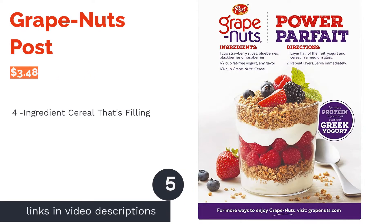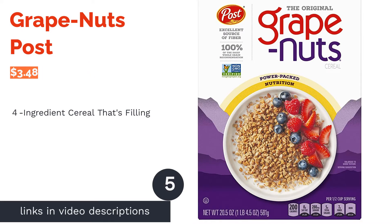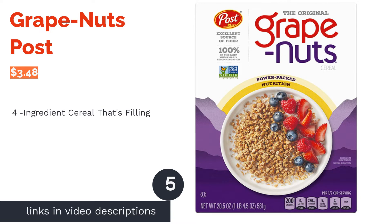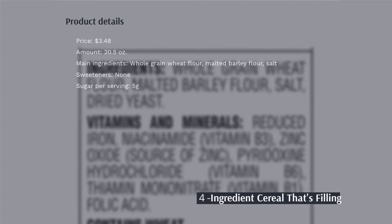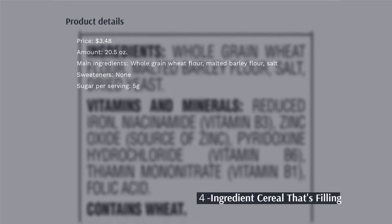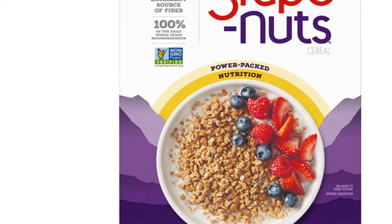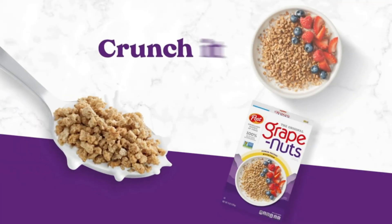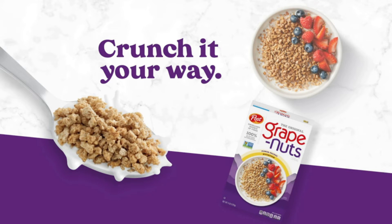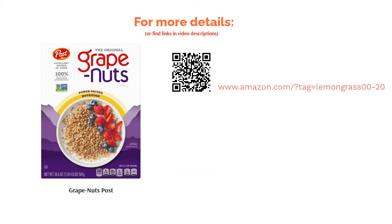The next product on our list is Grape Nuts by Post. This product is made with four simple ingredients including wheat and barley flour. It's packed with fiber, vitamins, and minerals like iron and folate, and also has 6 grams of protein per serving. Overall, reviewers enjoyed its taste and crunchy texture. They said it goes well with fresh fruit and can be served with both hot and cold milk, and noted it's filling and great for their digestive system too.